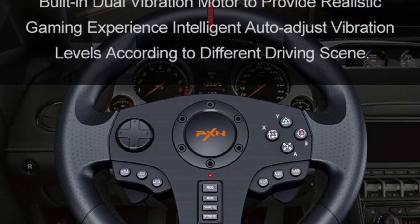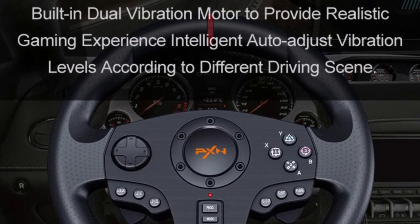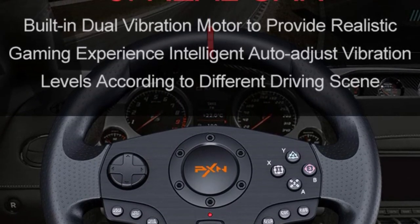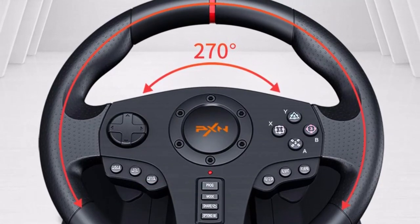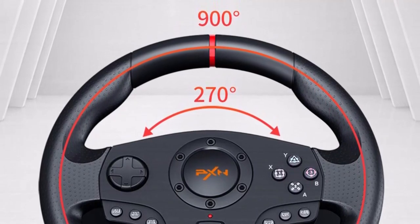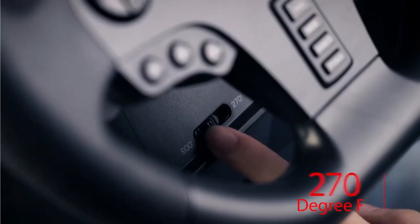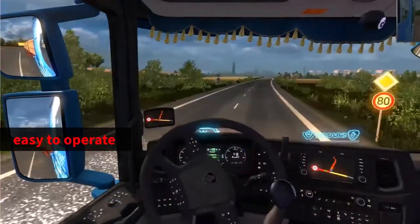One of the key features of the PXNPC Racing Wheel is its strong sensitivity, achieved through its built-in dual-vibration motor. With a multi-level vibration function, the wheel can automatically adjust the vibration output according to changes in the game scene. Additionally, there are three adjustable sensitivity levels suitable for different platforms. The steering wheel is designed with a physical button that can switch between 270-degree and 900-degree rotation, making it easy to operate.